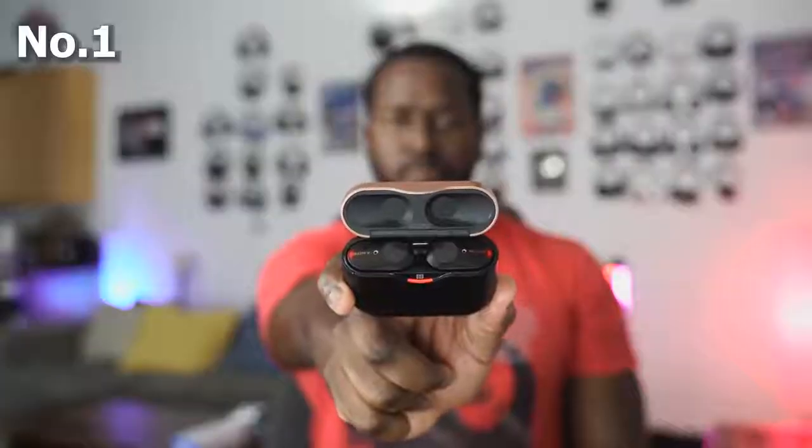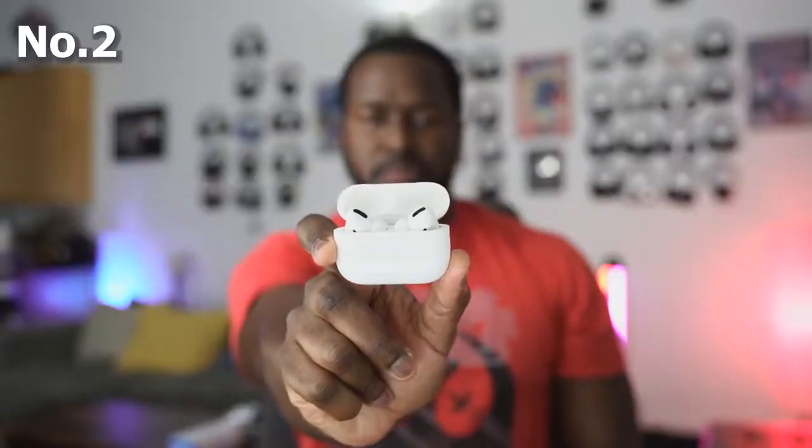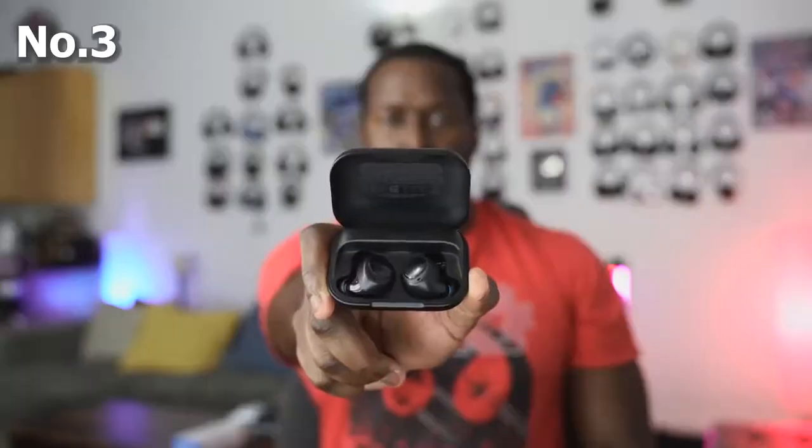My best is still the Sony, number two is the AirPods Pro, and number three is the Amazon Echo Buds. If you have any questions or comments, let me know. I have links for all of these headphones down below. Thank you very much and always enjoy entertainment.